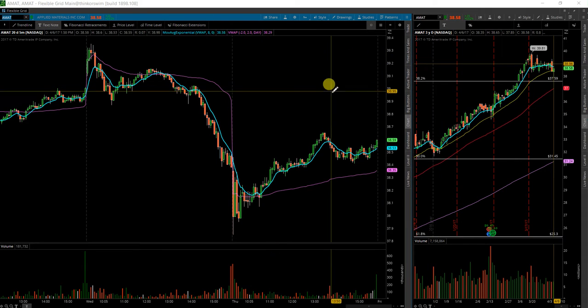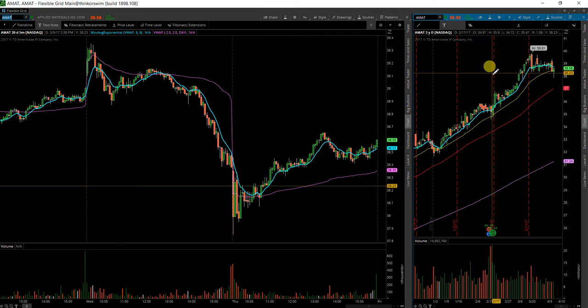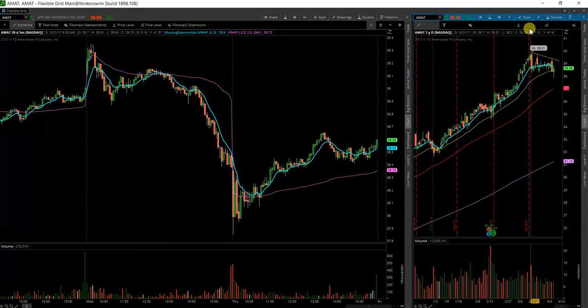Next I have AMAT. Looks like a really nice setup on the day. I don't know why this Fibonacci drove here. Looks like we had a consolidation area up here, with the flag setting up and this support level at the 38 and a quarter area.